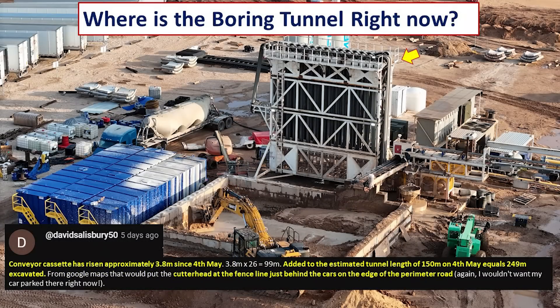Looking at the belt cassette, David noticed that since the 4th of May it had risen about 3.8 meters. Adding this estimate to the tunnel length of about 150 meters on May 4th, he arrived at about 249 meters excavated. This means he thinks the cutter head is at the fence line just behind the cars parked near the perimeter road on the other side of the highway.